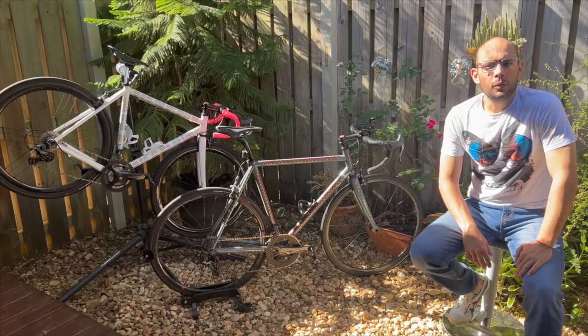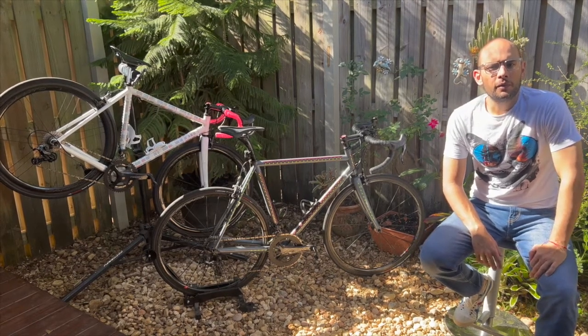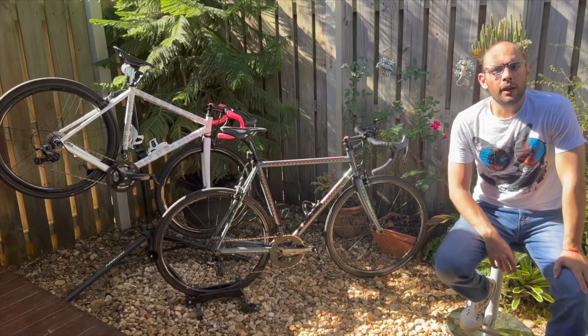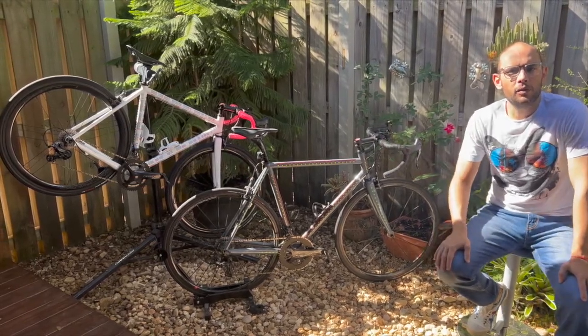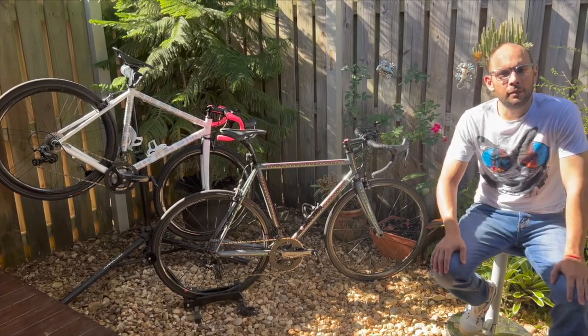Hello my friends and welcome once again to another video review here with your friends from Colaretta Cycling. Last time we left off we just built this Pegaretti Round, and we did a close-up and first look at the bike.